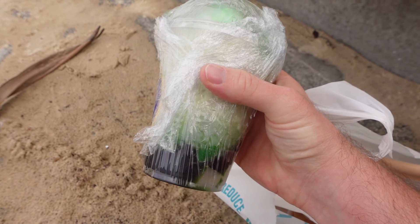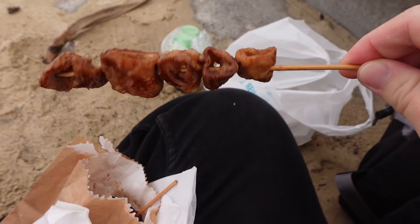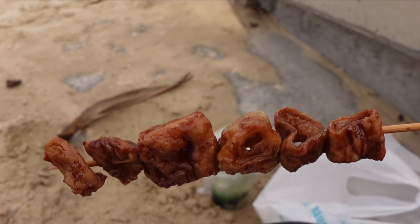Let's have a look - first of all I have this pandan halo halo, looking pretty good and alluring in the cling wrap. Next I've got these skewers - the normal pork one and the pork intestine. Yes, that is definitely pork intestine, you can see the hole. I don't think I've ever intentionally eaten pork intestine before. And finally, the main dish is the lechon kawali - Filipino speakers please correct my pronunciation.